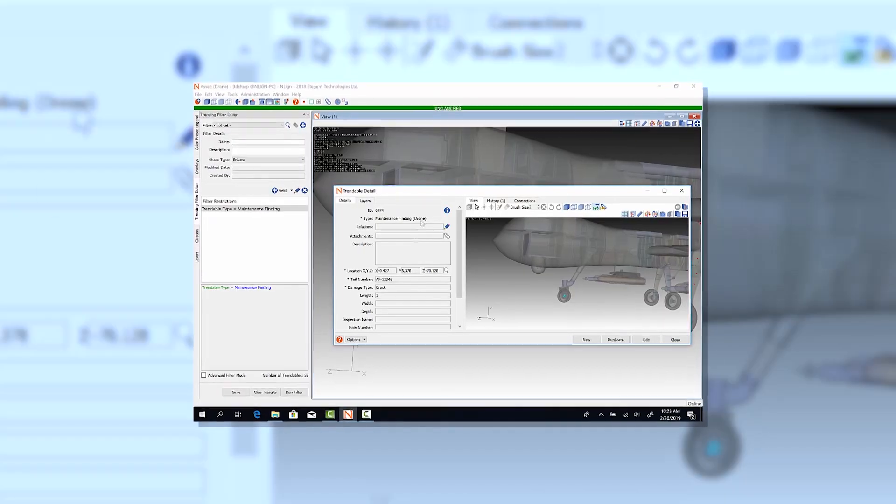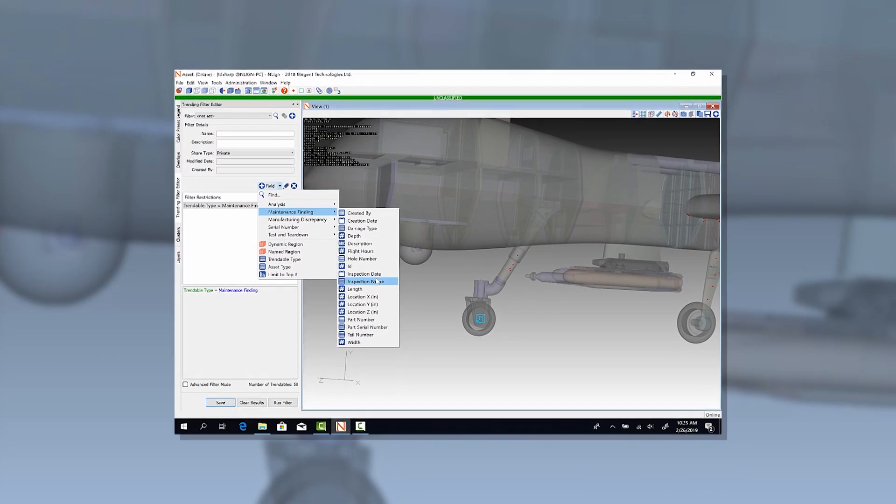Having this data aligned to models and put in a spatial database, we enabled the Air Force engineers to do a much better job of understanding and seeing where they're having reoccurring problems, which then allowed them to do a much better job at developing maintenance schedules.